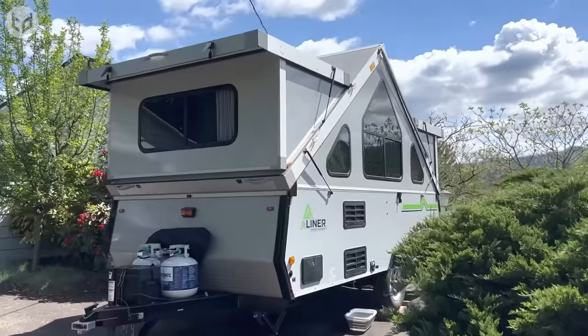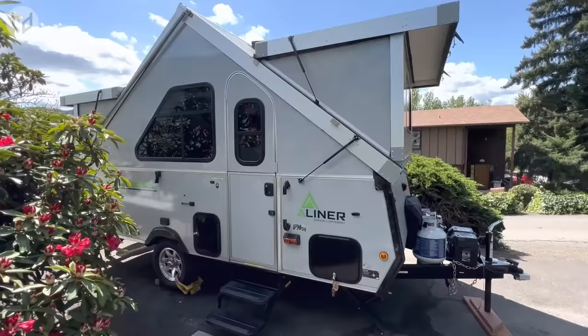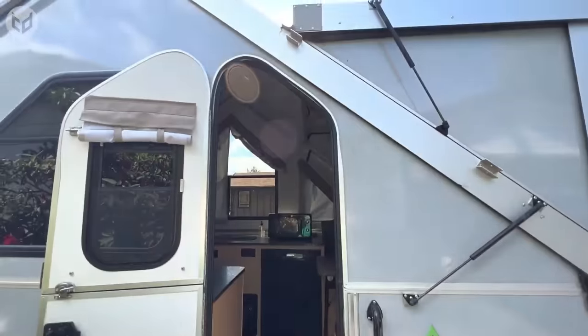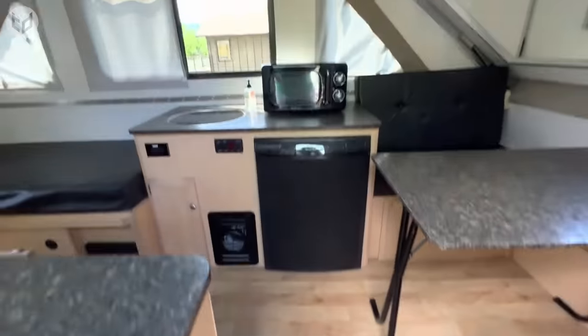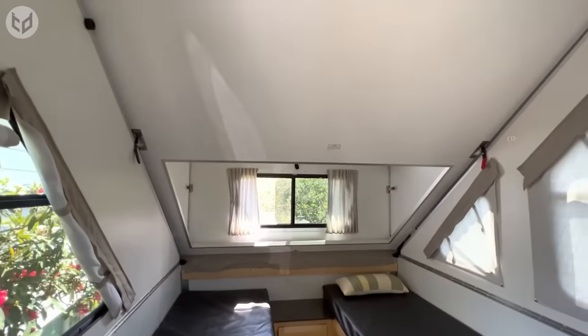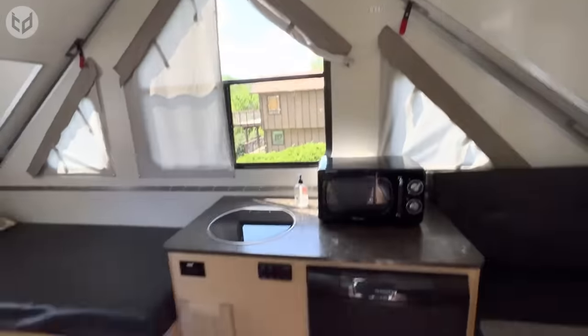The use of materials like aluminum and fiberglass keeps the overall weight low, making it easily towable. Despite its compact exterior, the A-Liner offers a surprisingly comfortable interior. The A-shaped design provides sufficient headroom in the central living area, while large windows let in plenty of light and allow for excellent views.